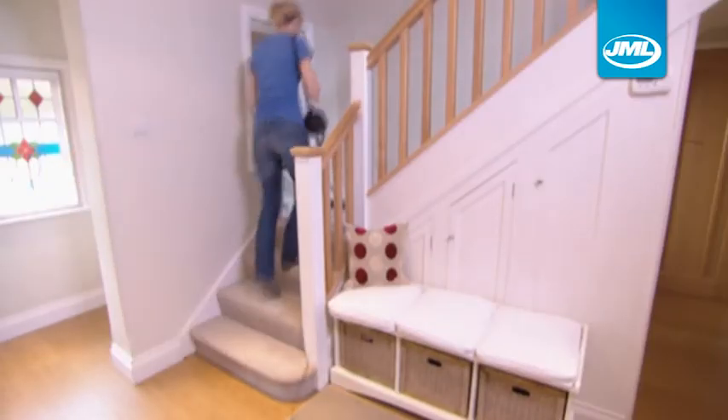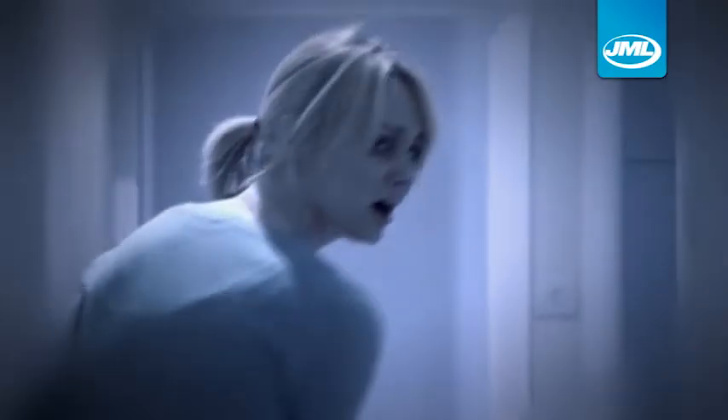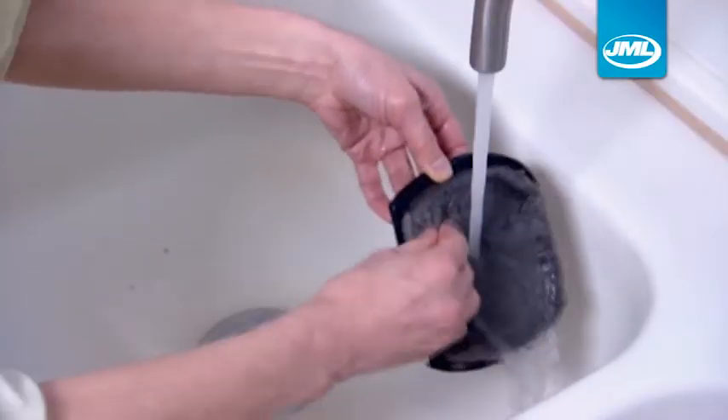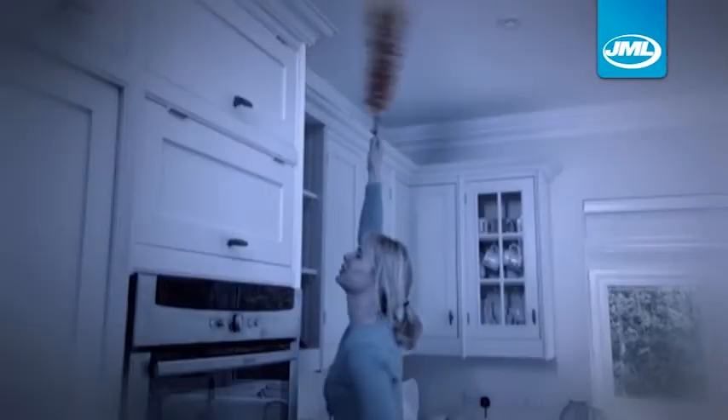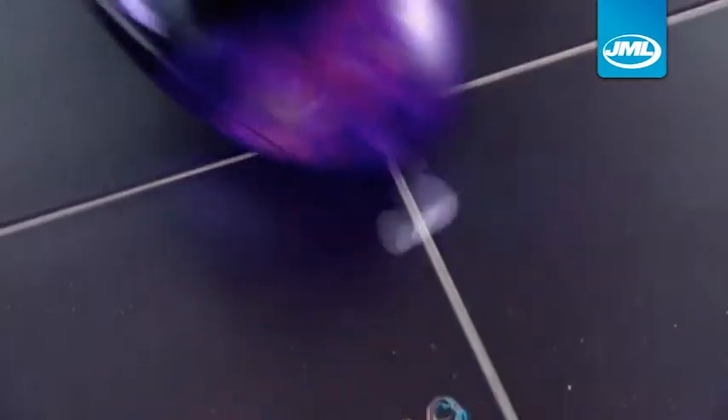The BlastVac Pro has a super-long power cable, so you won't need to keep plugging and unplugging it all over the house. And it comes with a reusable filter that's easily cleaned with water. Forget cleaning those hard-to-reach places the old way — it's time to clean the easy way with the 2-in-1 BlastVac Pro.